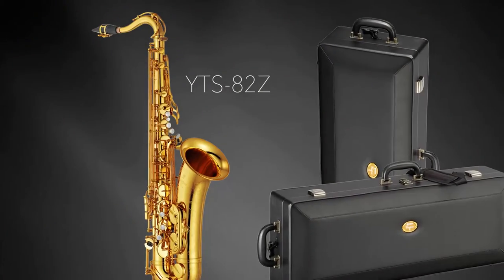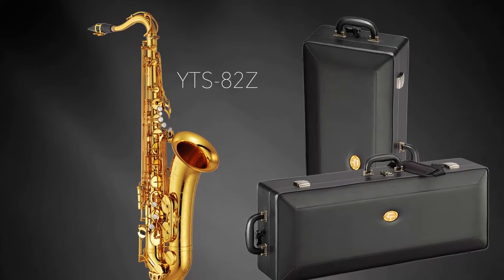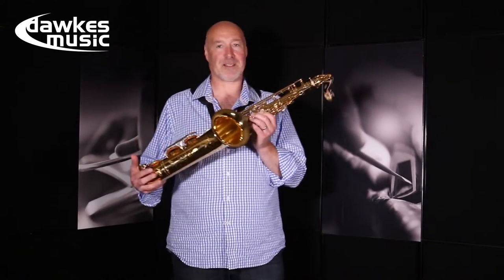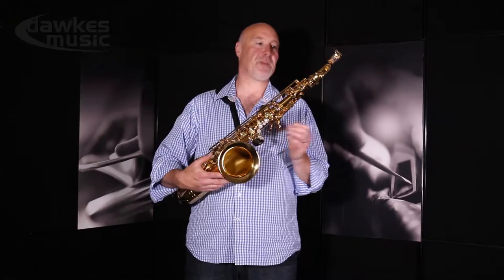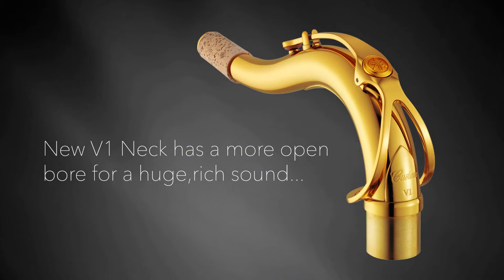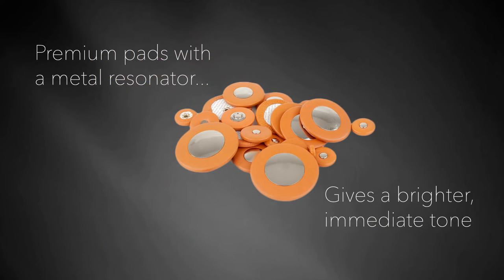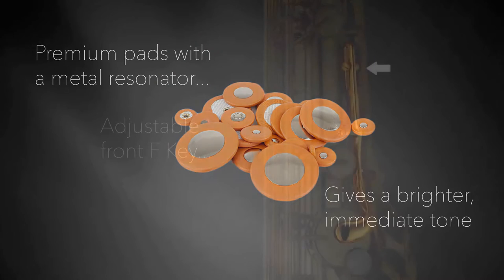This is Yamaha's amazing YTS-82Z tenor saxophone designed in conjunction with the best players in the world today. It's got some great new features like the V1 neck which is giving you a real open sound, a one-piece bell which is great for resonance and metal resonators on the pads which makes it really bright and powerful.